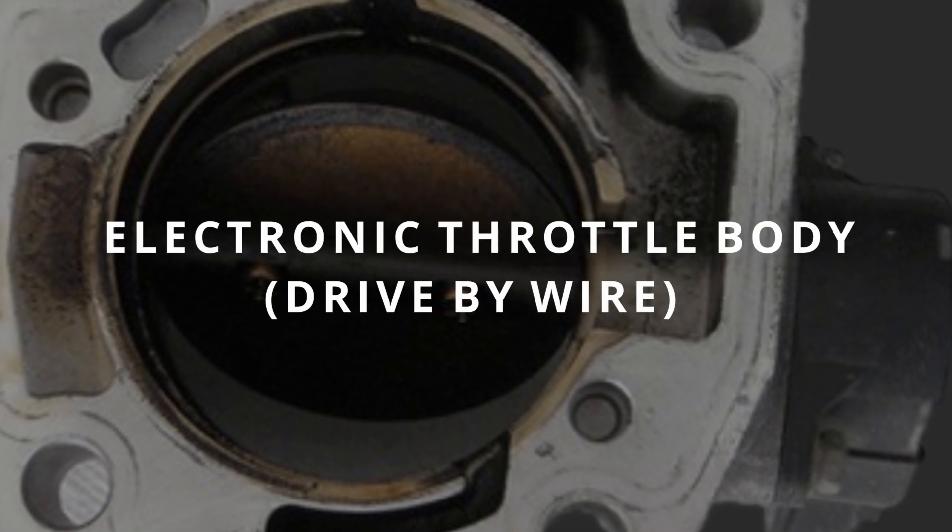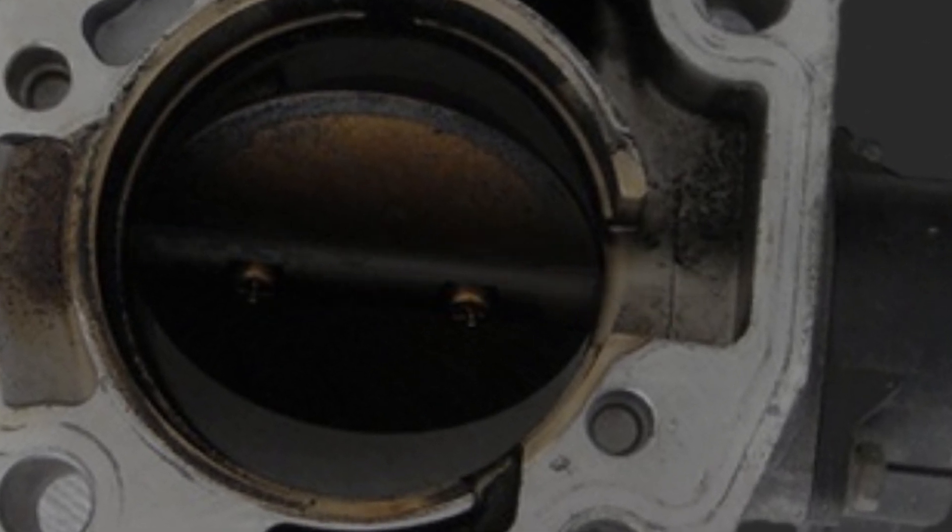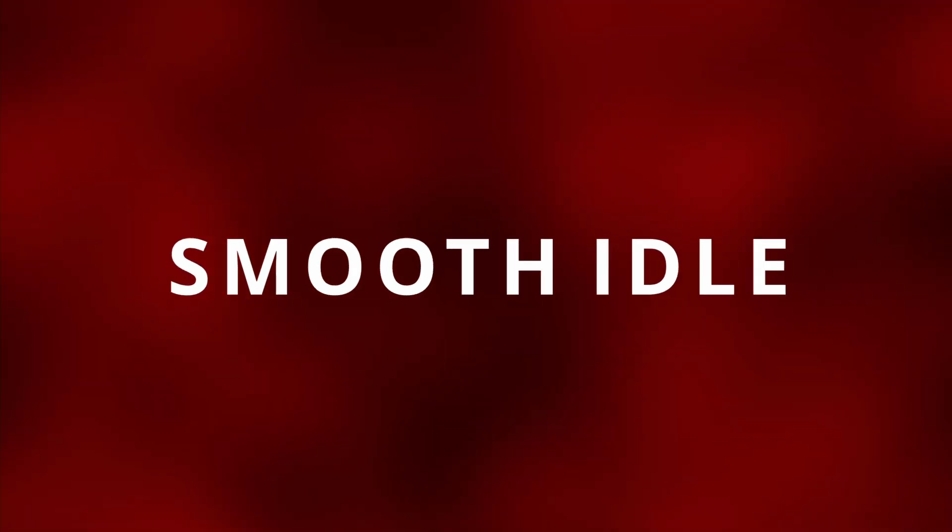Your car might not even have one. Some newer cars have an electronic throttle body that is controlled by the ECM to open up and allow airflow to ensure a smooth idle. An idle air control valve can go bad in three different ways: it can be stuck open, stuck closed, or clogged.